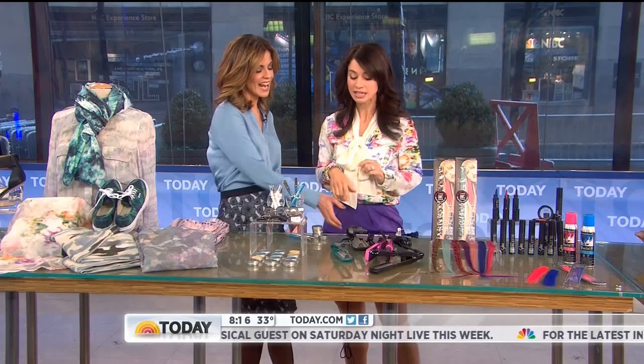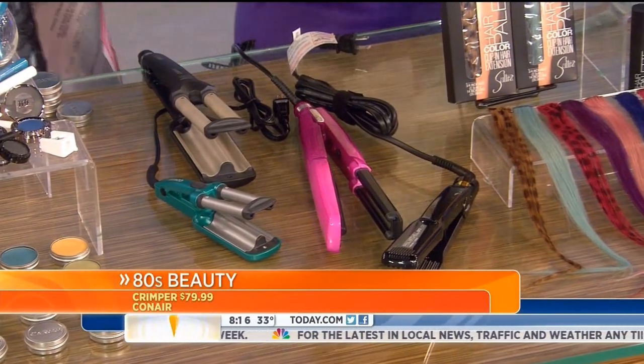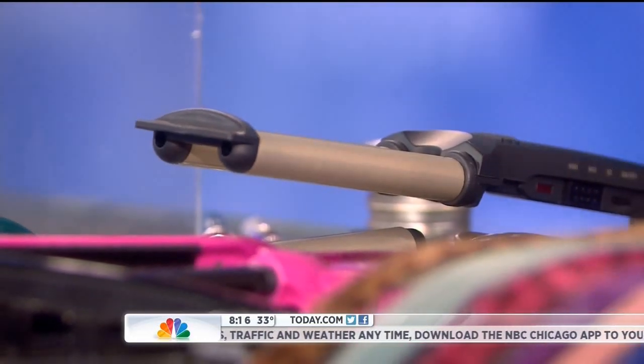I never thought I'd see crimped hair back! The crimp look is in, and you can crimp just a few pieces — this crimper is from Conner. Just take a little piece, or you can do your whole head if you're feeling more adventurous.